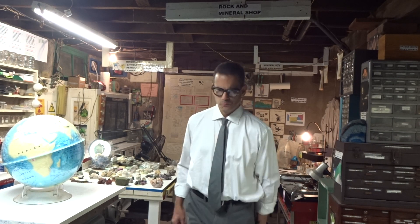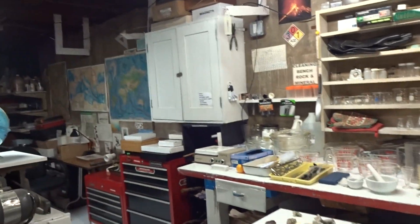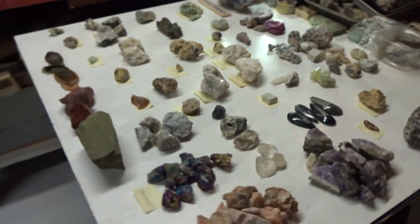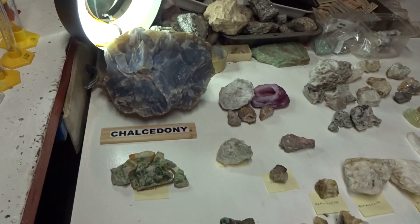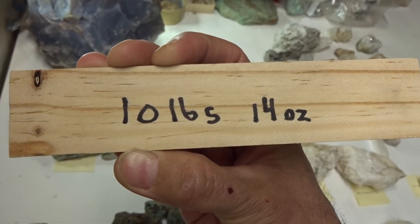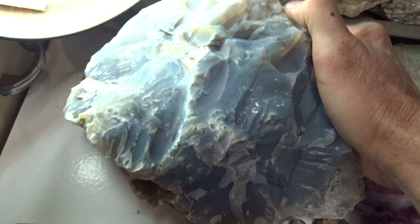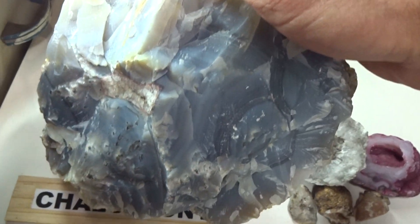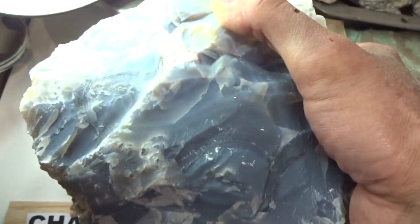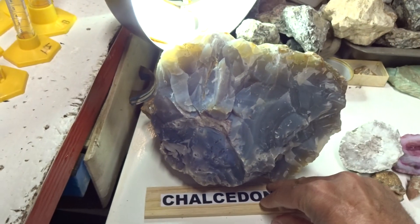I've been very busy prospecting. The first specimen is chalcedony. It's 10 pounds, 14 ounces — a huge, beautiful specimen of chalcedony. Look how huge it is. It's over 10 pounds. It's light blue. It's conchoidal. It's a type of quartz — a silicate mineral.